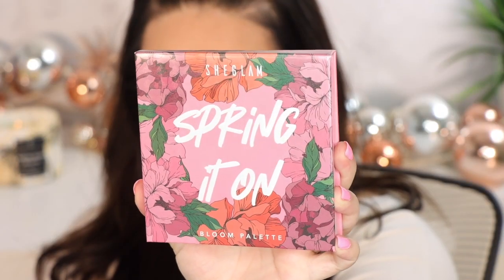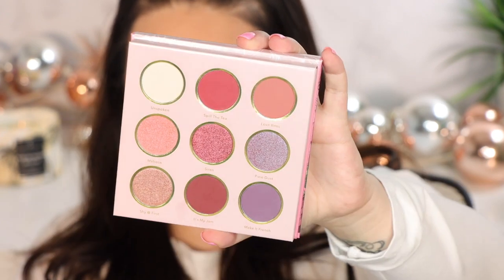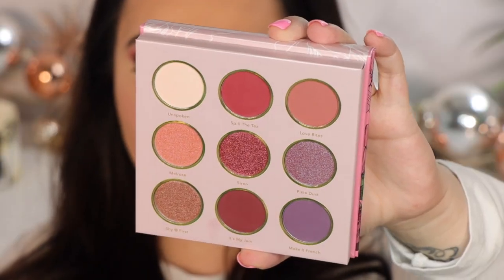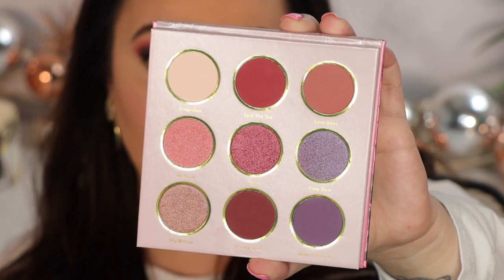Let's start with the Bloom palette. Look at that beautiful artwork on the front — I love it. There are nine beautiful shadows; it is a nine-pan palette. They are gorgeous — obviously this one's very pinky, very purple, very burgundy, just beautiful colors.